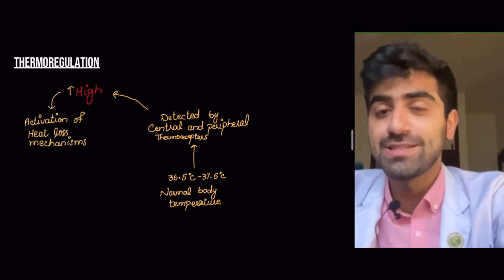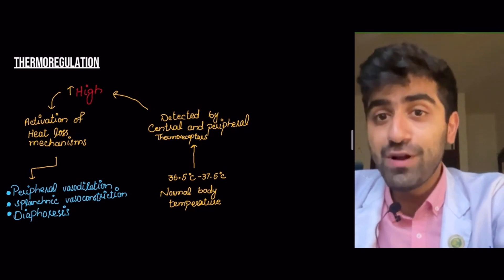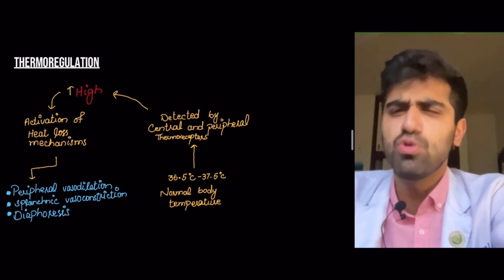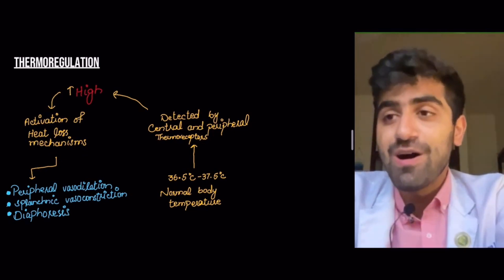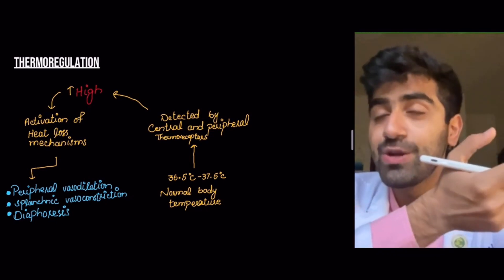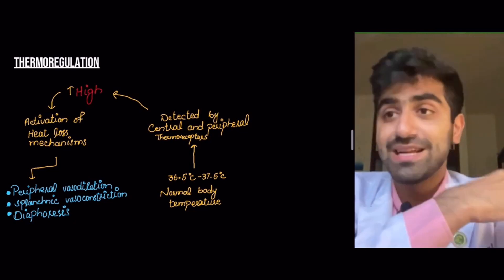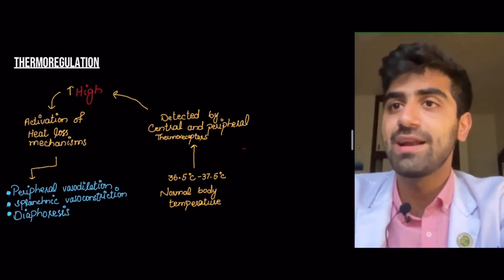This triggers the activation of heat loss mechanisms. The first is peripheral vasodilation. Peripheral means anything other than your brain — your arms, legs, and most of your body. The blood vessels in your skin, arms, and legs vasodilate to increase blood flow to the skin, which causes heat loss. That's why when someone exercises and comes back, they're red and their body is hot — your body is trying to lose the excess heat through peripheral vasodilation.